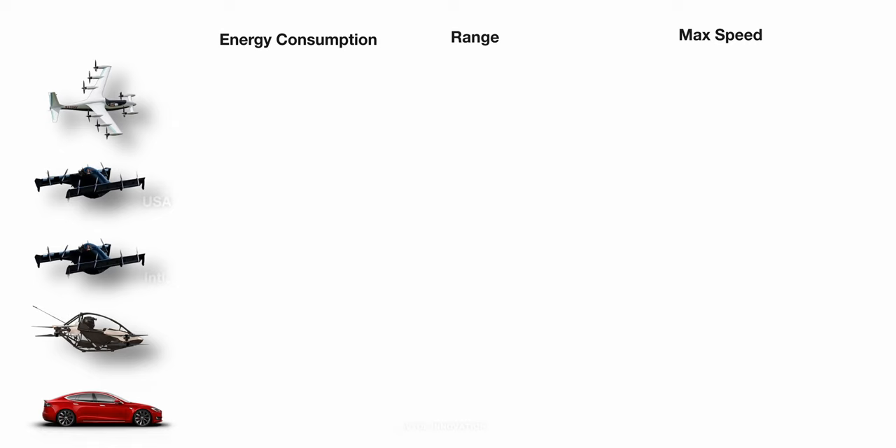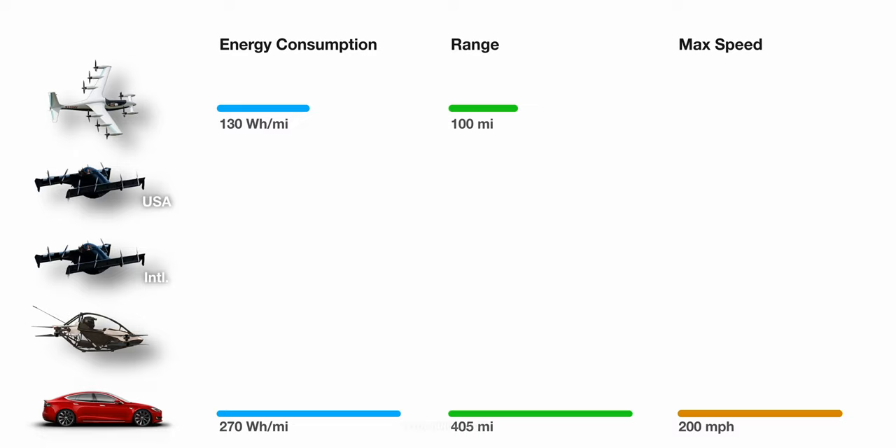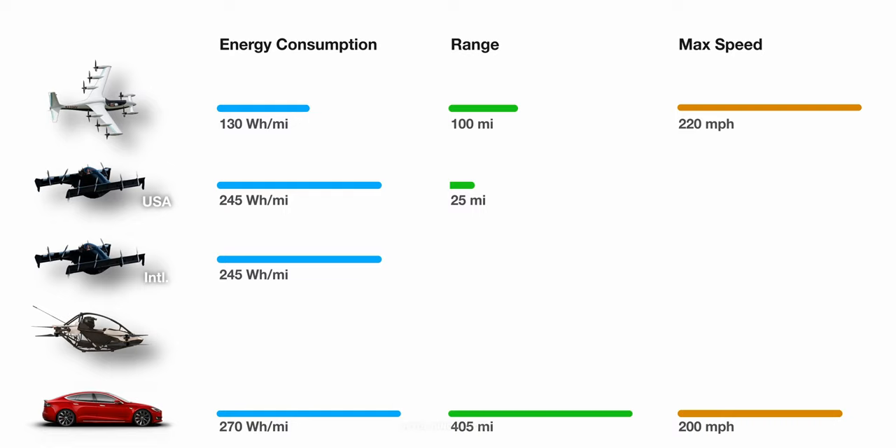Heaviside has an energy consumption of 130 Wh per mile. In comparison, the energy consumption of a Tesla Model S is 270 Wh per mile. Kitty Hawk's Heaviside can travel 100 miles on a single charge and reach speeds of up to 220 miles per hour. Opener's Black Fly has an energy consumption of 245 Wh per mile. The range is 25 miles for the US version and 40 miles for the international version. In terms of speed, it is software-limited to 62 miles per hour to comply with FAA regulations for ultralight vehicles.